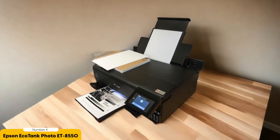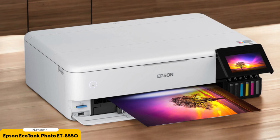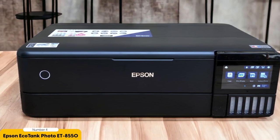Whether you're printing landscapes, portraits, or still-life images, the ET8550 will bring your visions to life. One of the standout features is its wide-format capability — with the ability to print up to 13 by 19 inches, you can create large and impactful prints for posters, banners, or oversized photographs. Another great feature is its EcoTank technology: instead of traditional ink cartridges, this printer uses refillable ink tanks that can save you money in the long run. The tanks are easy to refill and hold a large volume of ink, so you won't run out mid-print job.